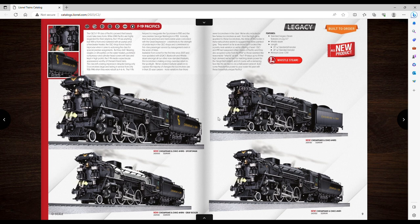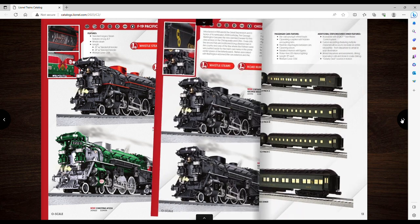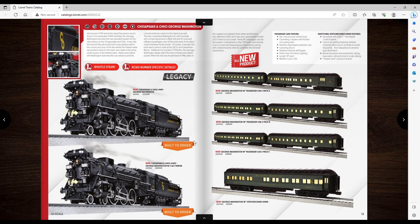They made a Halloween one and a Christmas one — I think they both look very cool, not something I'll be getting but I like that they did that. They've got a whole bunch more here: a Marquette, an RF&P with a little blue boiler that's very cool, and a George Washington.